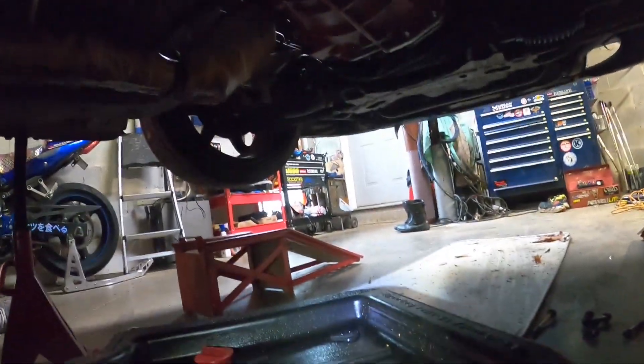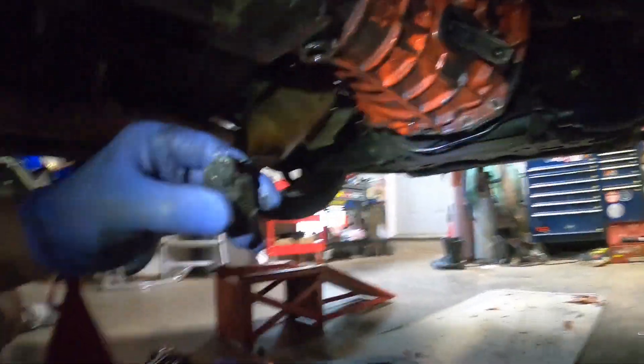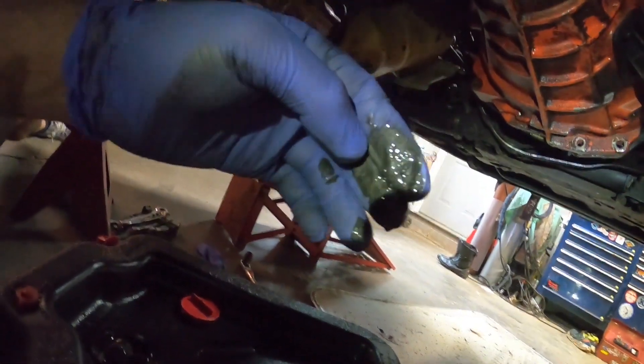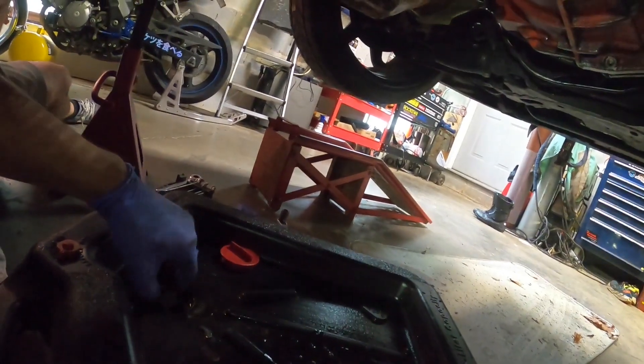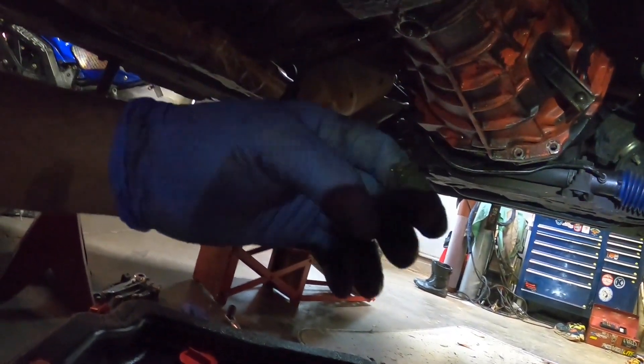Got that drain plug out — check this out. Wow, that's all kinds of metal in there. That's pretty bad. I can't wait to get this thing out, take it apart, and see what kind of damage we did, because that is an awesome failure.